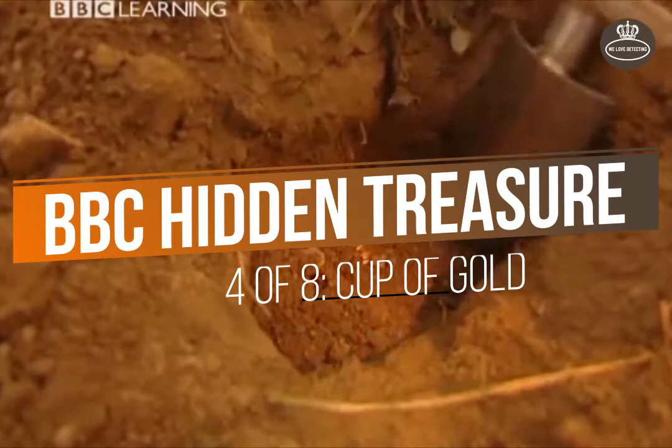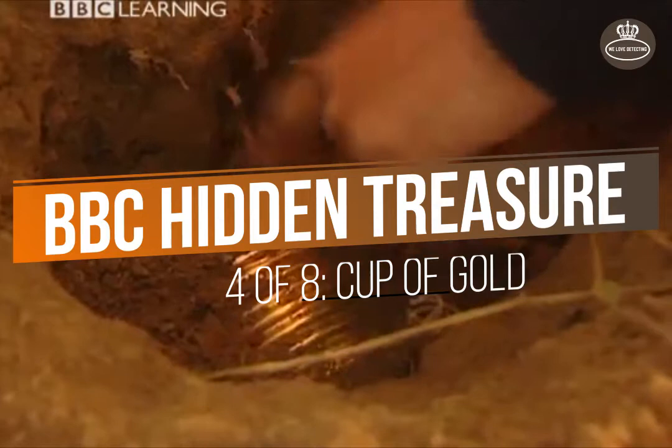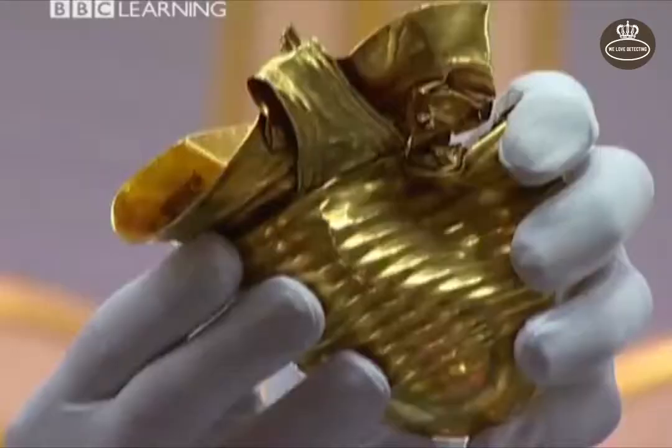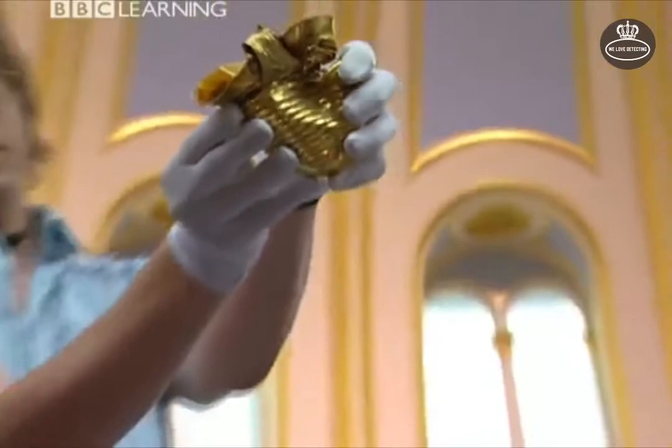Two years ago, Cliff Bradshaw unearthed a crumpled cup made of solid gold. The cup had lain undetected for thousands of years, but now it's ready to take its place in history. Find out whether it makes Cliff as rich a man as the Bronze Age millionaire who first drank from the Ringelmere Gold Cup.